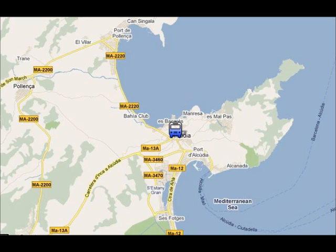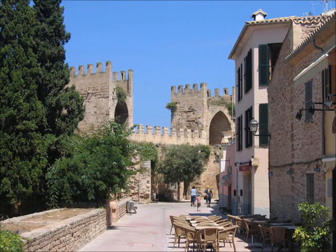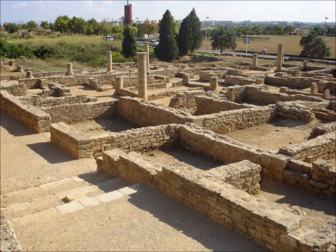In Alcúria Old Town you can visit the old walls that were built in the 14th century, or you can visit the Roman ruins of Pollentia, which are one of the few remains from the Roman occupation in all the Balearics.